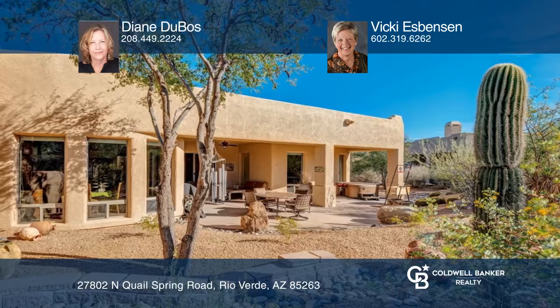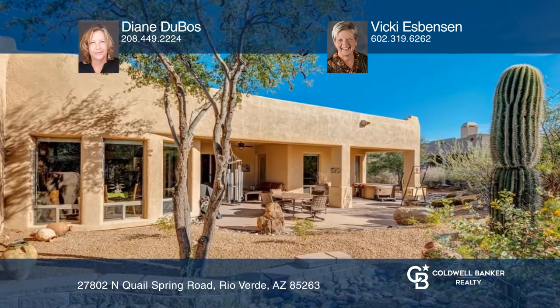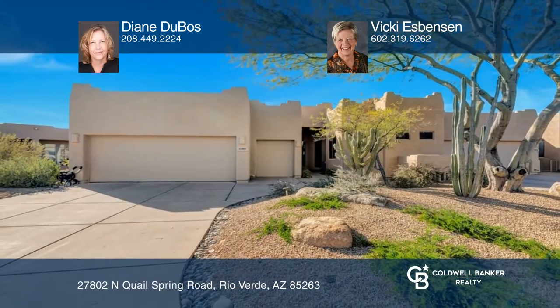This is an ideal location with great amenities. Pick up the phone and call Diane Dubose and Vicki Espenson to schedule a tour today.